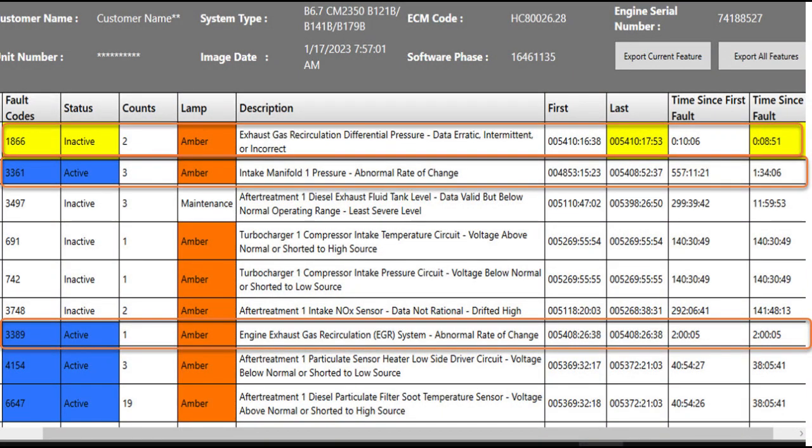Here's our fault snapshot. There are many faults and many different fault numbers. If we look at time since first fault and last fault, anything at 140 hours we're not worried about — older faults weren't cleared on this machine. We're really concerned about what happened in the last 25 hours.